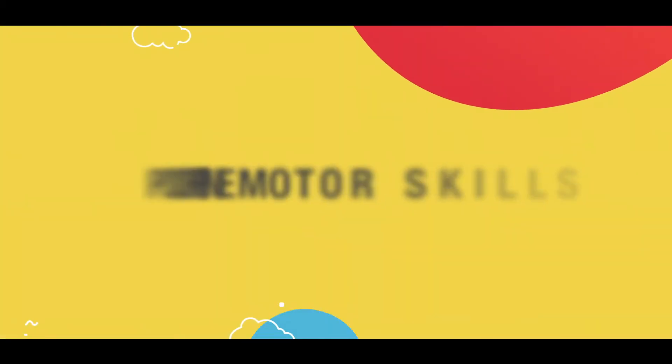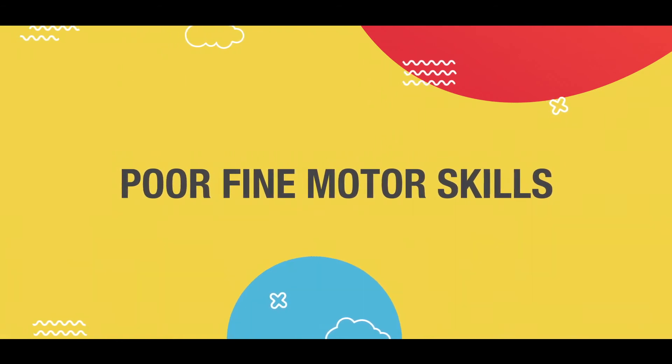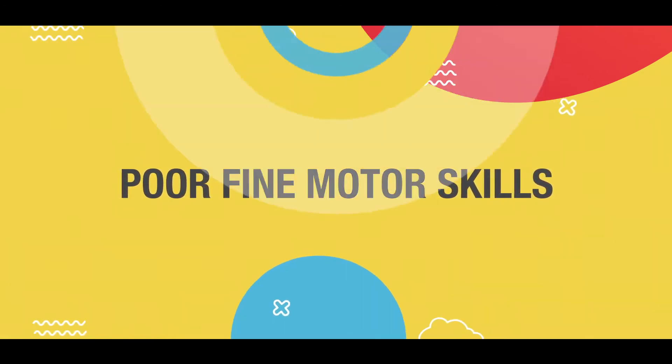The next one is poor fine motor skills. Fine motor skills generally develop at this stage and are needed for writing, holding objects, and everything. But these kids still have very poor fine motor skills. Next is extreme restlessness — they won't sit in one place and will be extremely restless, just keep moving around, not wanting to do the activity. They want to leave the activity because it is difficult for them to sit and listen or do that activity, so they are always trying to move out and do other things.